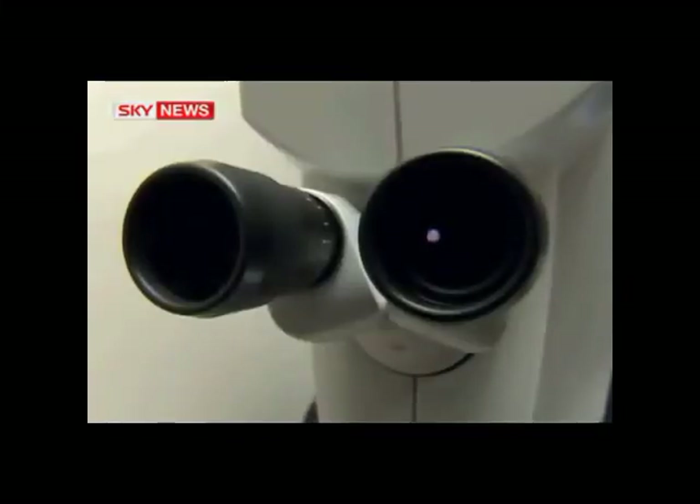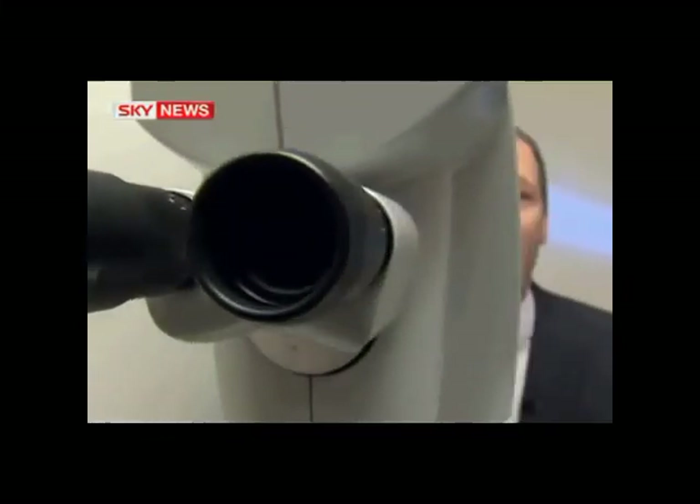Inside this machine there's a chip the size of a fingernail packed with three quarters of a million tiny mirrors that can precisely shape the light beam to correct the tiniest imperfection inside the eye. Giving patients supervision, surgeons are hailing the technology as the biggest advance in artificial lenses in 60 years.